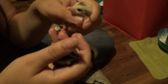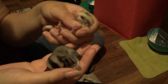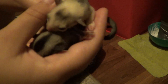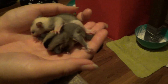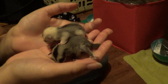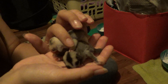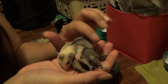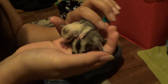They're so tiny. They're so cute. I miss having babies. Alrighty, I'm gonna put them back. Thanks for watching.